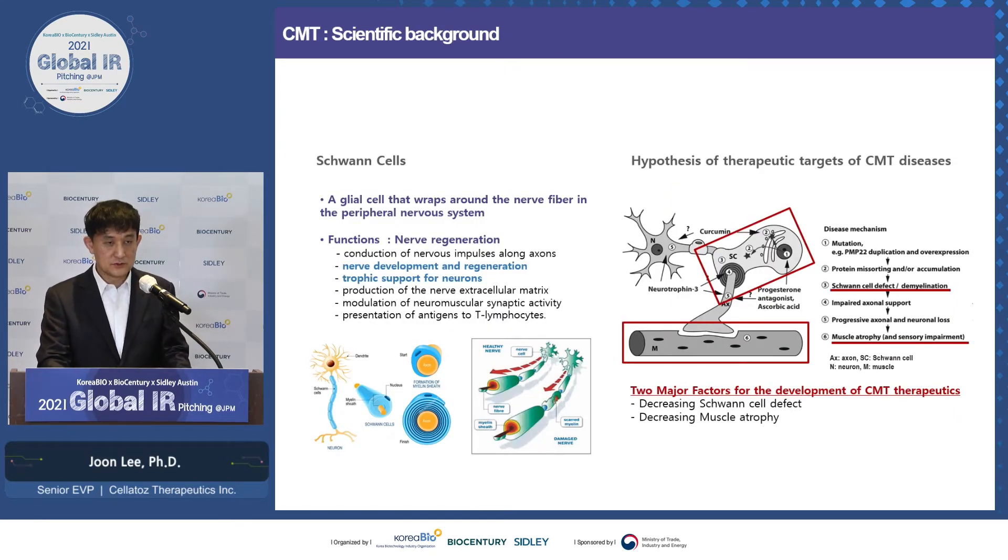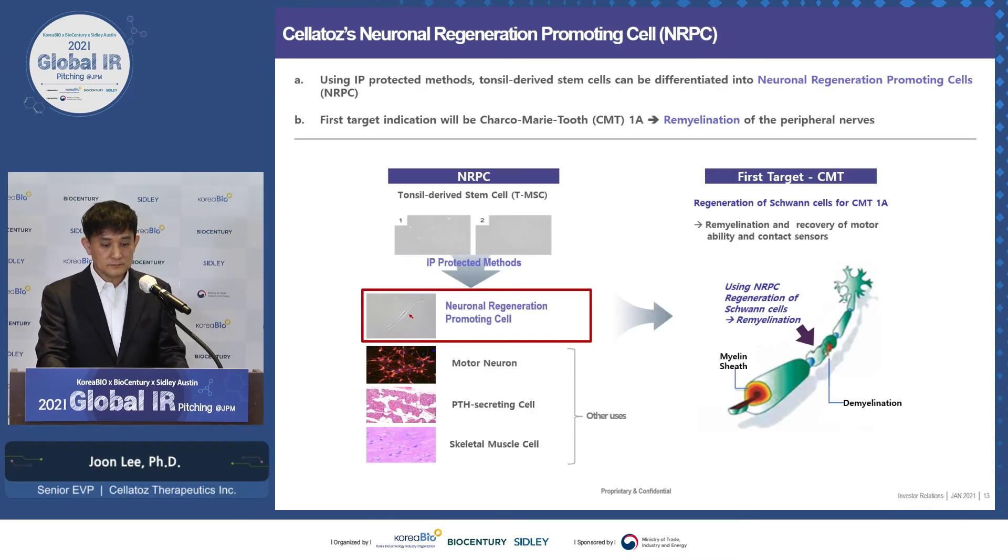To give more background: Schwann cells cover axons like a sheath. When a defect occurs in Schwann cells, demyelination happens, muscle atrophy results, and sensory impairment follows. In developing therapy for CMT, we believe decreasing Schwann cell defects and decreasing muscle atrophy are the most important aspects. NRPC — neuronal regeneration-promoting cells — help regeneration of nerves. Derived from tonsil MSC, our goal is to use NRPC to help remyelination of peripheral nerves so that motor abilities can be restored and sensory impairment can be reversed or slowed down.